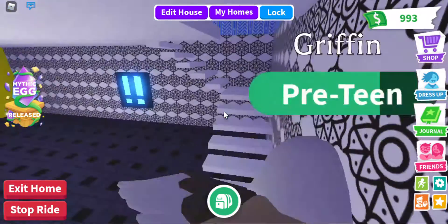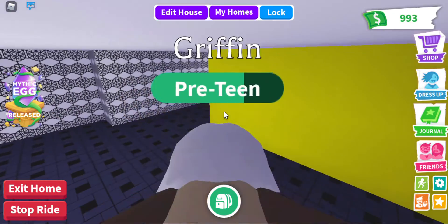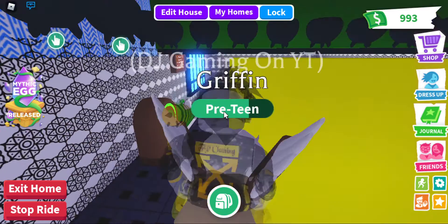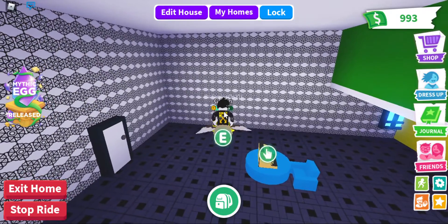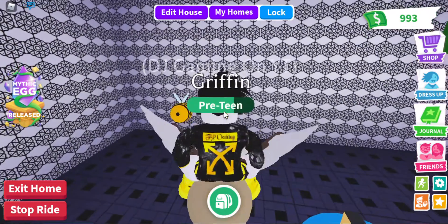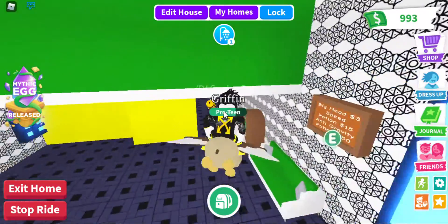I just bought the DJ set as well! If you don't have Robux, you can go ahead and use the pet aging and the bucks bonuses from the update — that's pretty cool in my opinion.